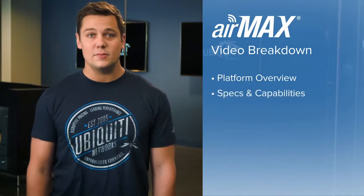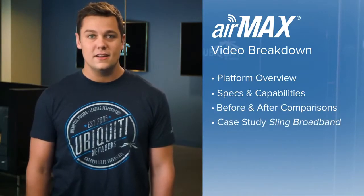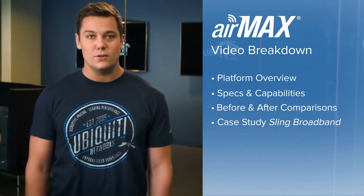In this video we'll be discussing the AirMax platform — overview, specs and capabilities — review a case study, and explain what we're doing to help change the world.